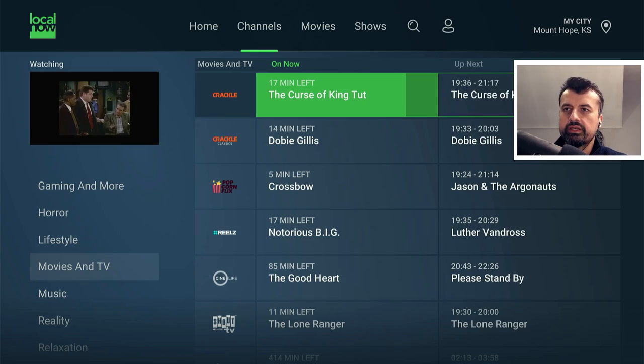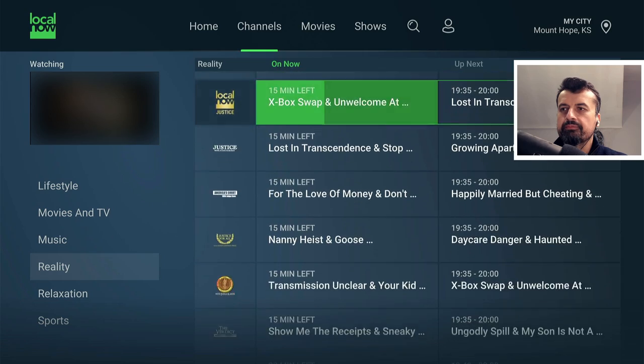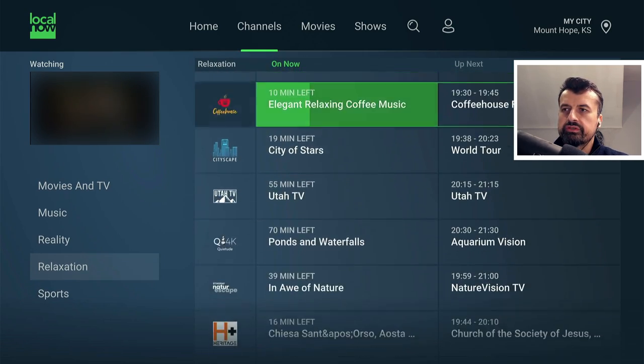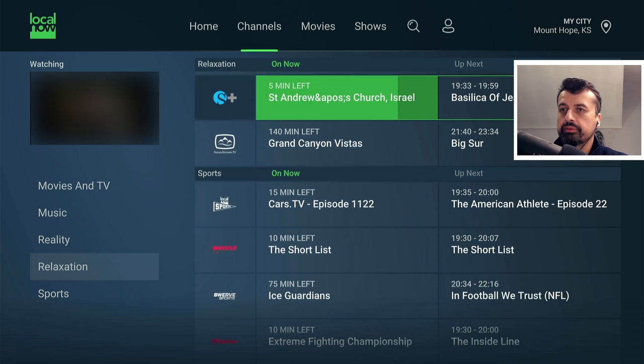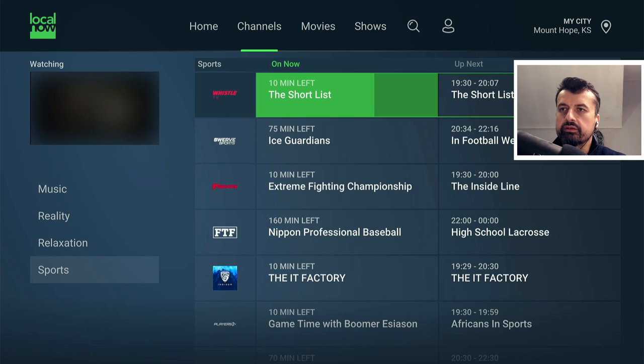Then there's the movies and TV show section — this one for example is from the Crackle Network. Continuing through: Reality, Relaxation. And I was really impressed when I saw just how many channels they've got in the sports section.